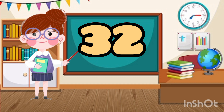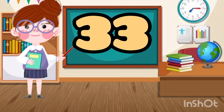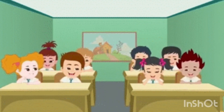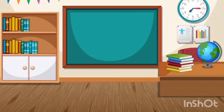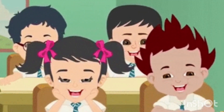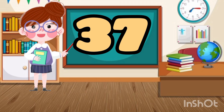Number 32. Number 33. Number 34. Number 35. Number 36.